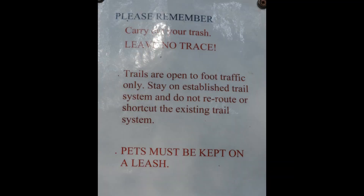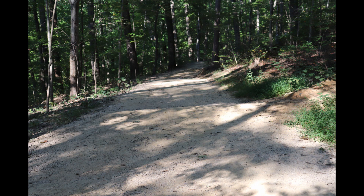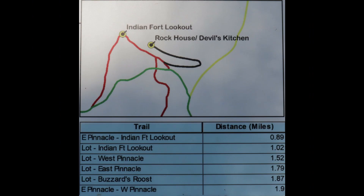As you exit the parking lot, you will come to the main trailhead of the Indian Fort Mountain. This wildlife habitat is home to many of Kentucky's black bears, snakes, butterflies, trees, and flowers.